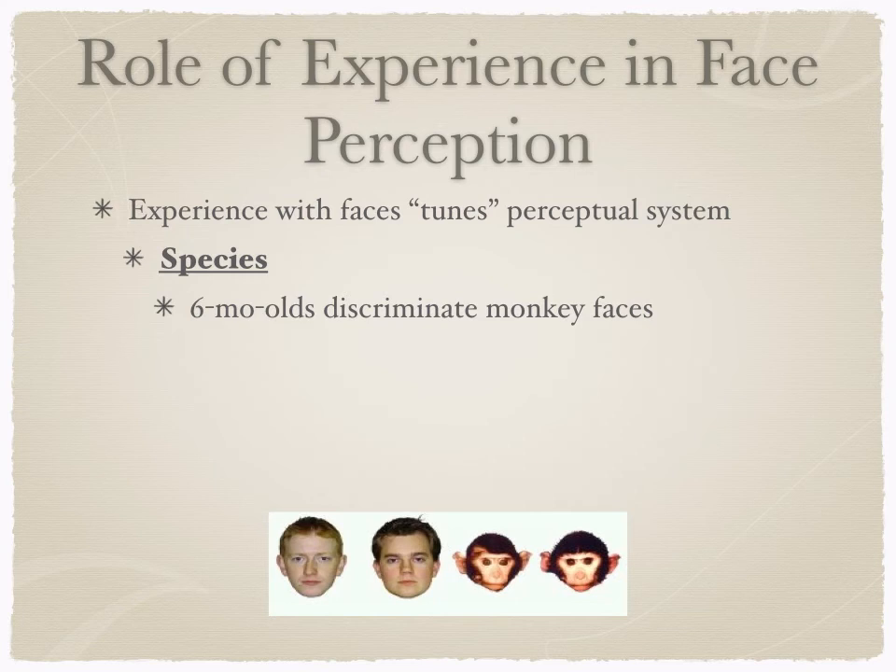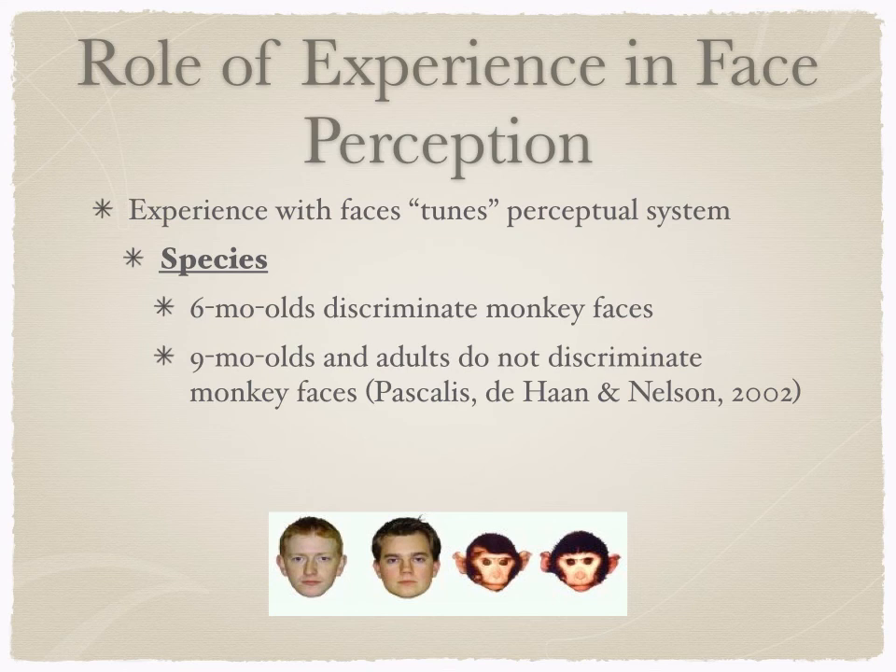Through experience with faces, the system tunes into the kinds of faces that are important based on their environment. In terms of species, studies show six-month-olds can discriminate two different monkey faces and are much better at telling them apart than nine-month-olds or adults. By six months they can still do this global processing, but by nine months they've lost this ability, and it's definitely gone by adulthood.